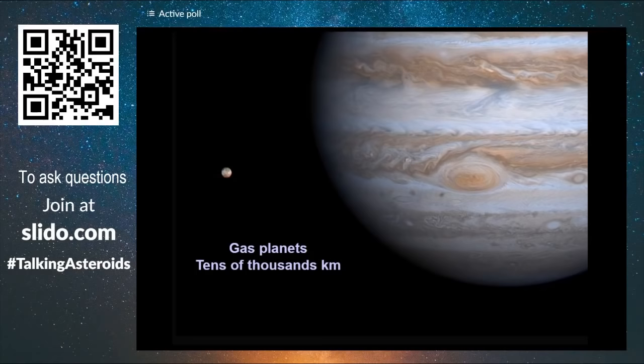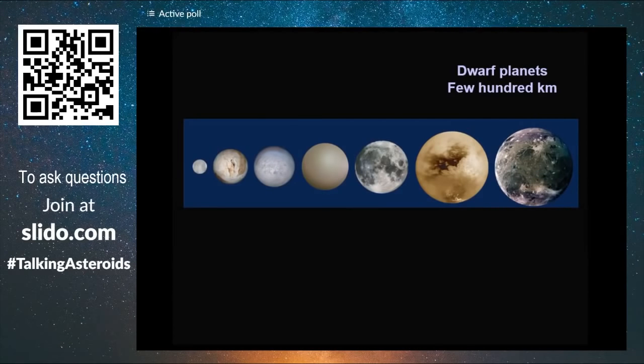But if we go smaller, to the dwarf planets and the moons of the solar system, we have objects which are only a few hundred kilometers wide.